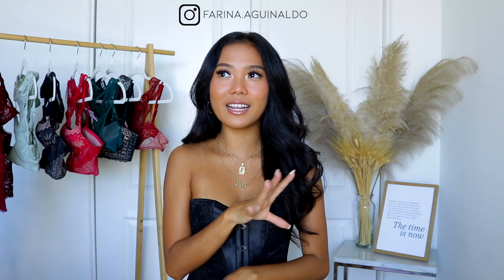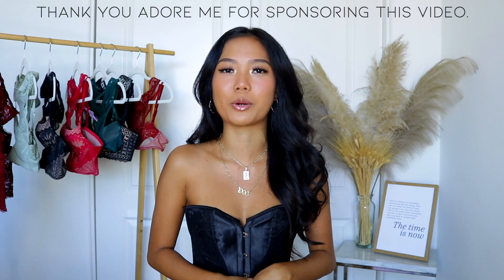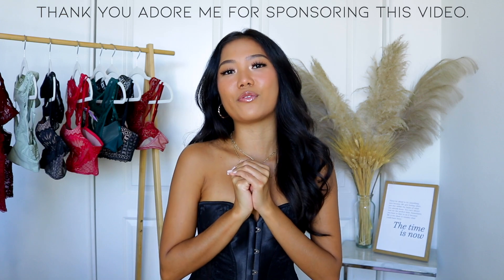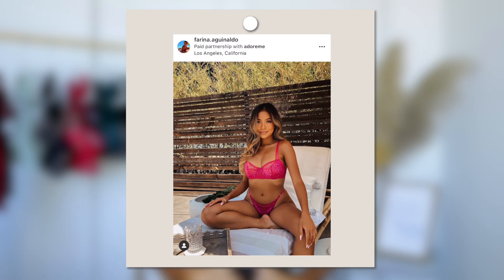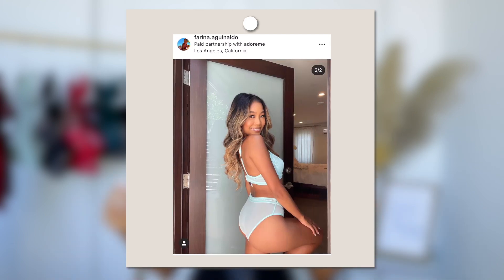For today's video, I have a lingerie haul for you guys which is something quite new in my channel. I know I've done some little lingeries here and there in the vlogs, but for today's video it is an exclusive dedicated lingerie haul from Adore Me, and I just want to say thank you so much to Adore Me for sponsoring today's video. If you guys follow me on my Instagram, you know that I have worked with them in the past. I love working with such an amazing brand and I am so excited to show you guys the pieces, because one of the collections or one of the lingerie sets is called Farina and I'm like, oh that's me!